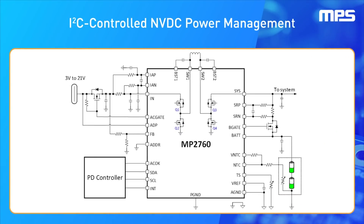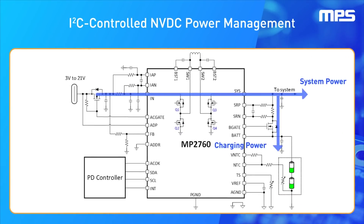In addition, the MP2760 adds an external N-channel battery MOSFET, which enables narrow-voltage DC, or NVDC, power path management. It also features a separate system voltage output for instant-on if the battery's device is depleted.